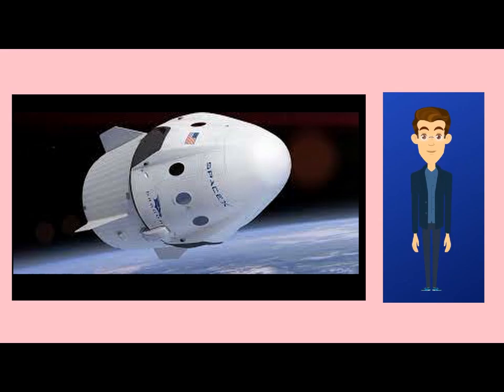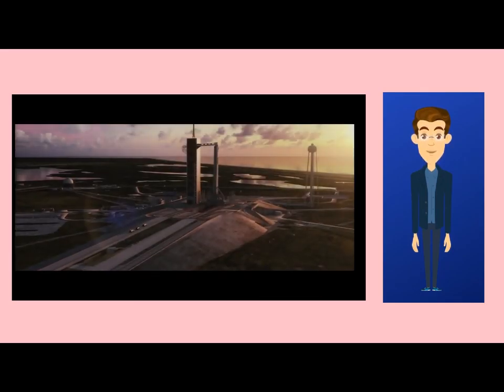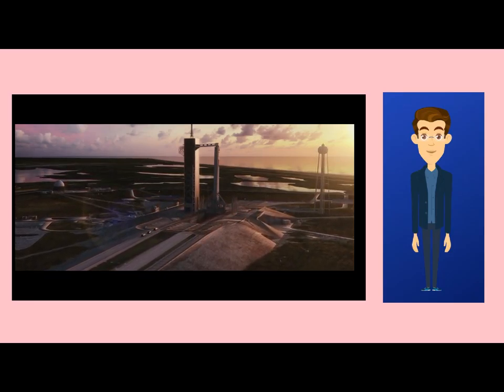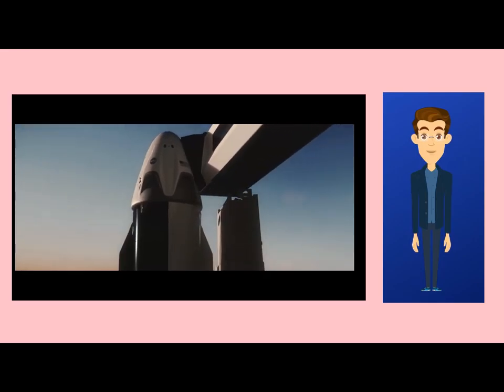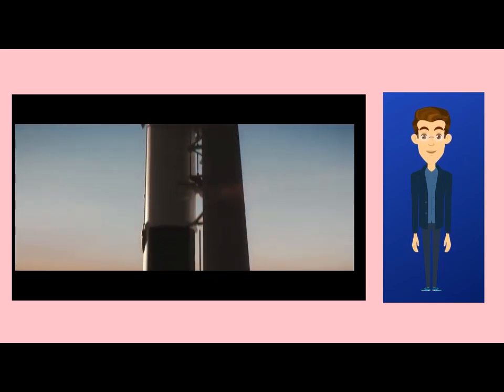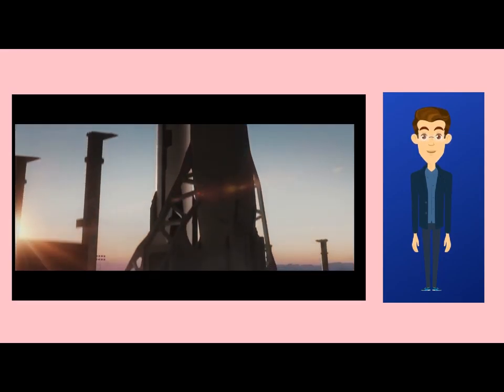The SpaceX Dragon 2 is a class of reusable spacecraft developed and manufactured by American aerospace manufacturer SpaceX, as the successor to Dragon 1. It is a reusable cargo spacecraft. There are two variants: the first is Crew Dragon, which is a space capsule capable of ferrying up to seven astronauts, and the second is Cargo Dragon, an updated replacement for the original Dragon spacecraft.